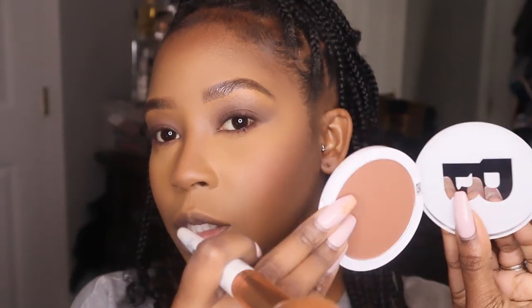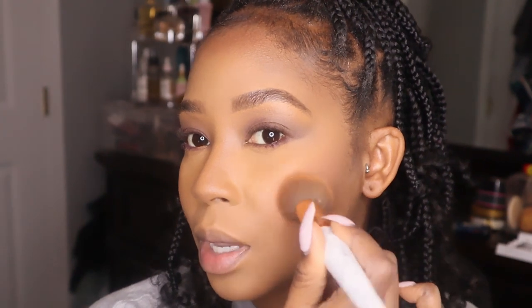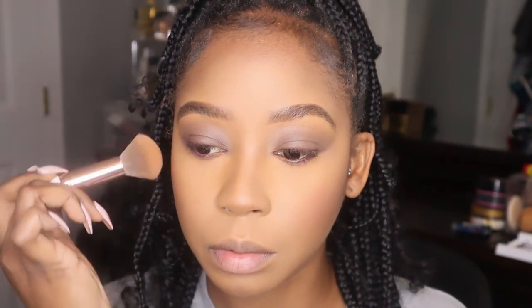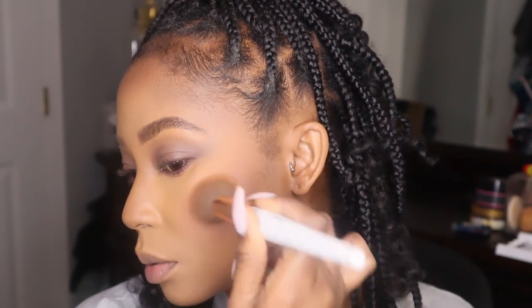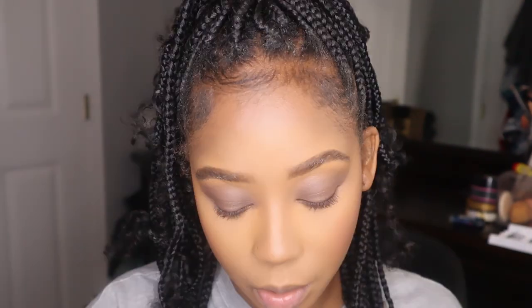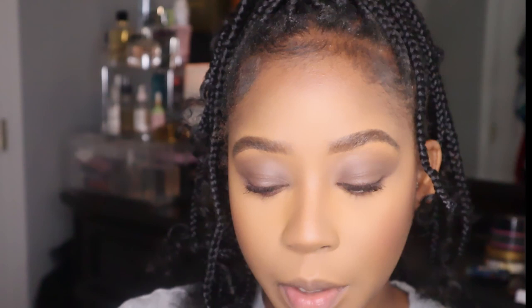To lash or not to lash, that is the question. The blush is looking a little too blushy for my liking, so I'm going with this Beauty Bay bronzer and tapping over it a little bit just to calm down the blush. Then I'm going to take the Better Than Sex mascara by Too Faced and see if we can do that.